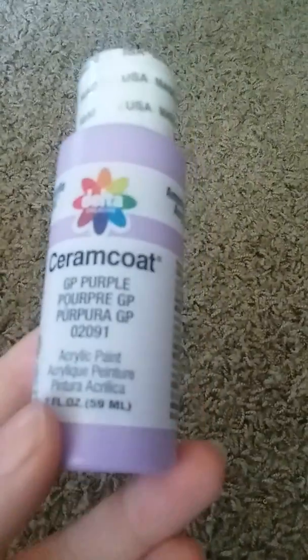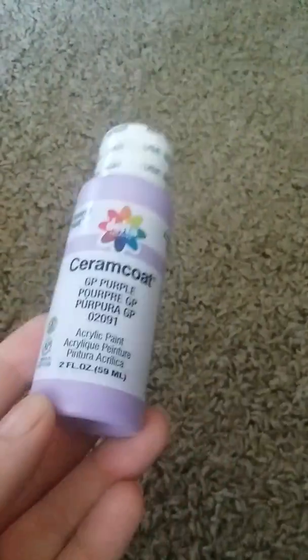The first things I got were from DD Drug. First thing I got was this purple paint. And then I got this yellow — it's bright yellow — I'm going to tone it down and do my project with it.